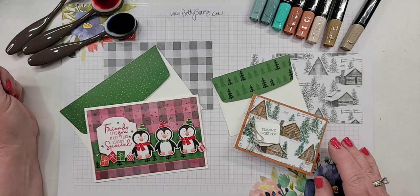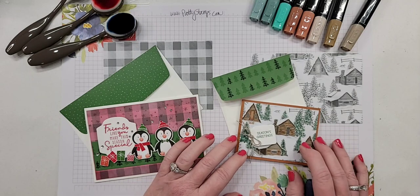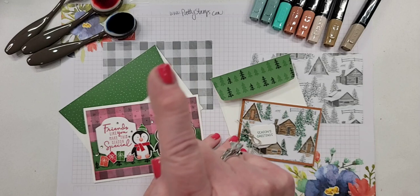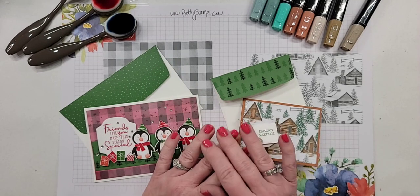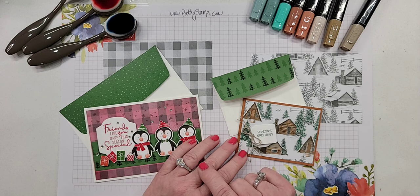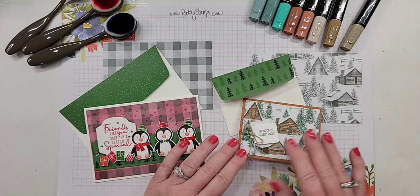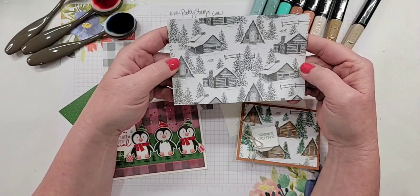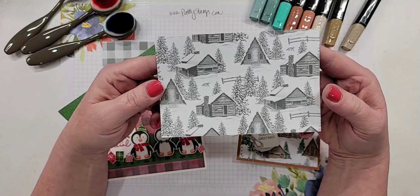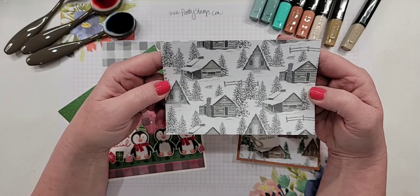We are officially at the top of the hour - this is Patti Bennett and I'd like to welcome you to this impromptu live class. We're going to be making some cards and talking about ways to alter the Peaceful Prints paper. If you're looking to purchase this paper, up in the description of the Facebook live above the video you'll find the link. It's in low inventory status so I wouldn't wait too long. I will admit the piece with the cabins all over it was my least favorite in the pack when I first looked through it.